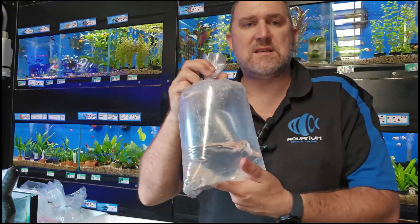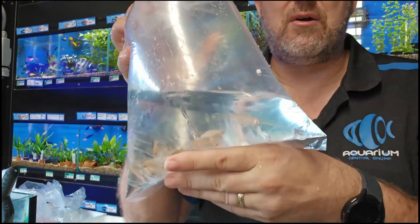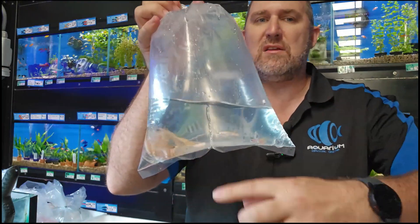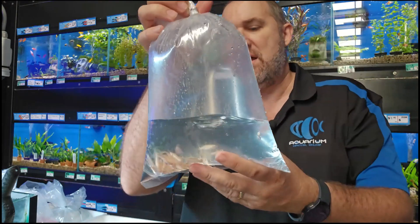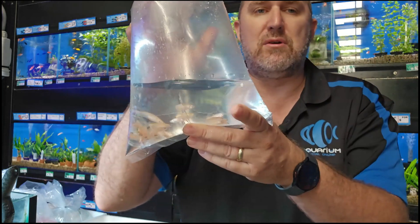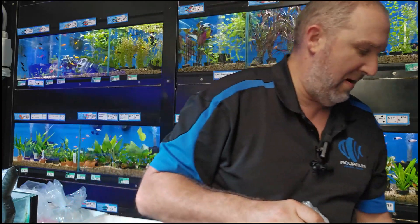More danios — this time the golden version of the zebra danio. I love these because they bring me back to my childhood. To me, these look like Falkor the luck dragon from The NeverEnding Story — that long flowing elegance swimming around. This is the gold version, really good long flowing fin. Really really easy to keep fish.